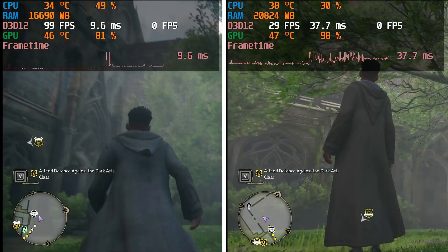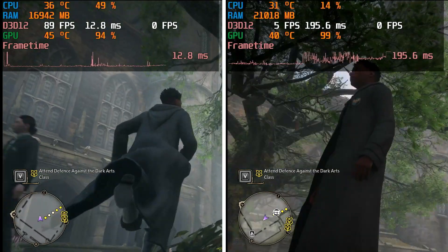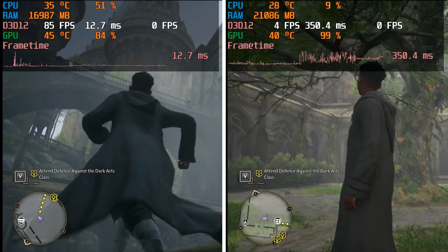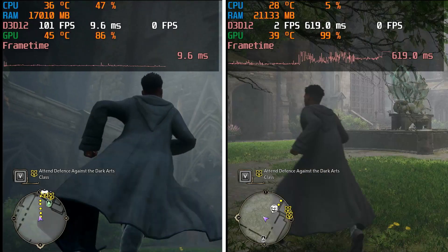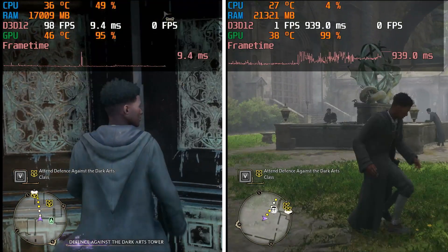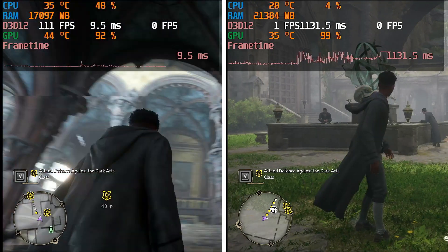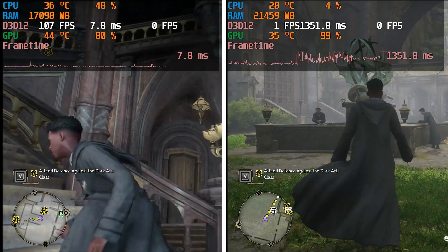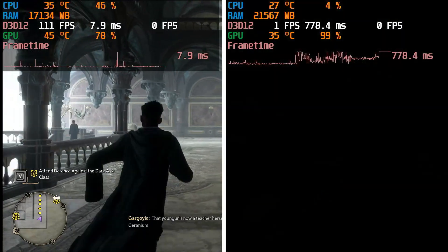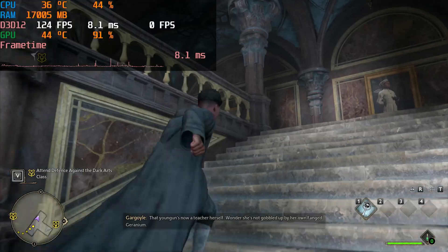Moving on to Hogwarts Legacy — wow. The difference between the old driver and the new driver is night and day. I was getting only 2-3 FPS on the new driver. I even did a driver wipe, reinstalled the latest driver, and was still getting 1 FPS using exactly the same ultra settings. I was just shocked — the performance was absolutely ridiculous.